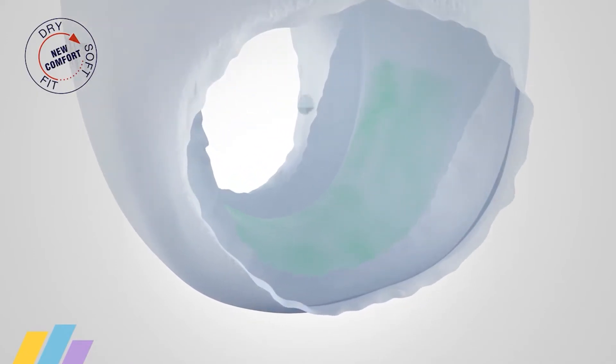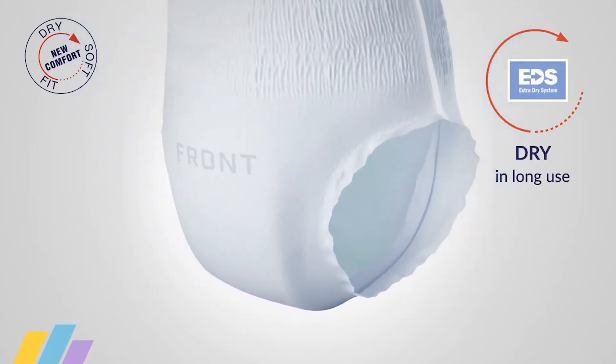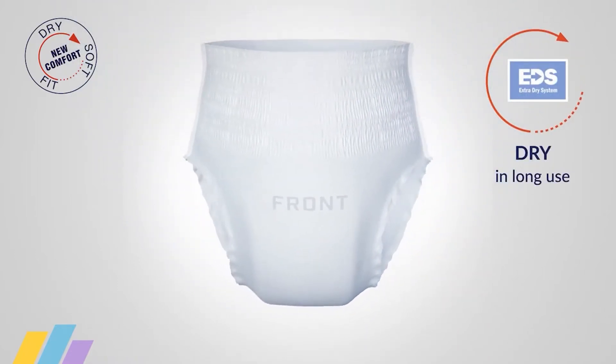Standing side gathers prevent leakages, and a system of non-woven layers absorbs urine fast, locking wetness in the core for a dry, comfortable feeling even after extended wear.